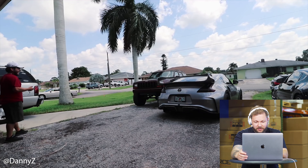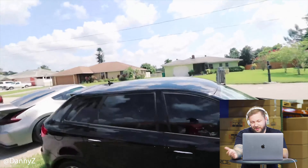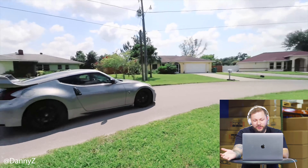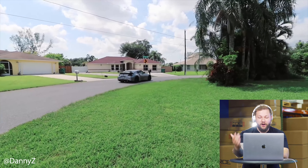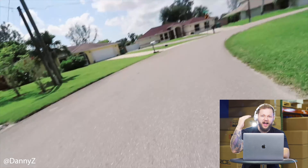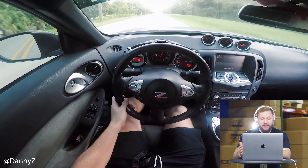It sounds loud, but it's a Tomei single exit, so once it warms up just a touch — yeah, it sounds cool. It sounds just like you'd expect a Tomei exhaust to sound. In the higher RPM ranges, this one has a bit of a higher note to it — great sounding exhaust, good tone to it, loud.